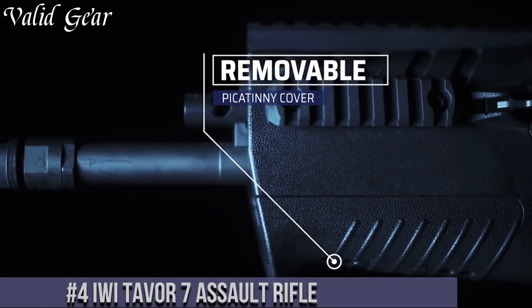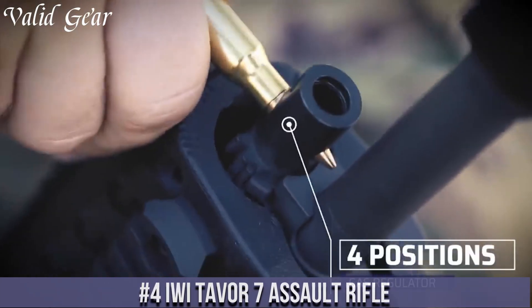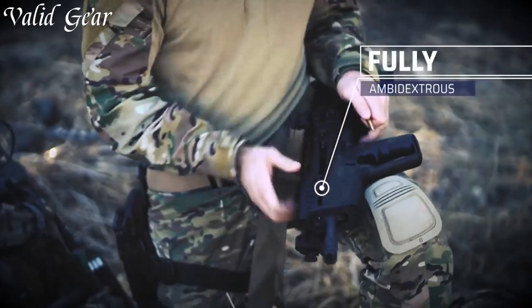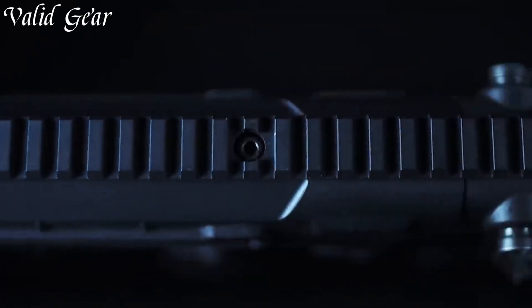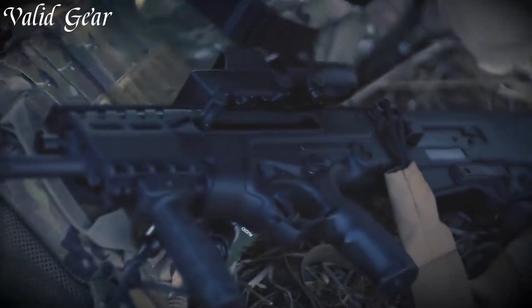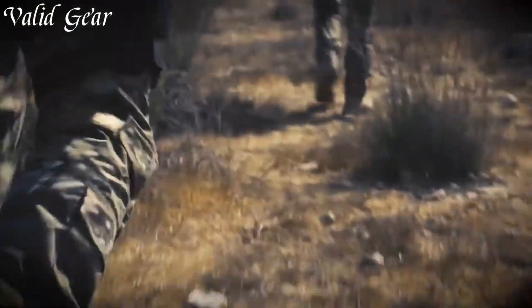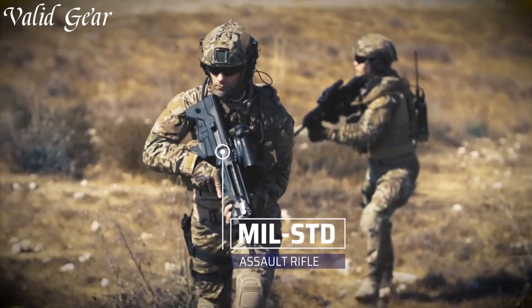Number 4: IWI TAVOR 7 Assault Rifle. A reliable, compact powerhouse designed for versatile use and exceptional performance, the TAVOR 7 stands as a testament to IWI's commitment to innovative firearms design. Chambered in 7.62x51mm NATO, this assault rifle combines compact dimensions with substantial stopping power. Its bullpup design optimizes barrel length while maintaining overall compactness. The ambidextrous controls, adjustable gas system, and a Picatinny top rail for optics offer customization and versatility to adapt to different missions and user preferences.